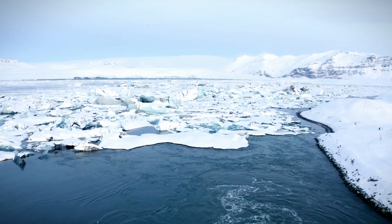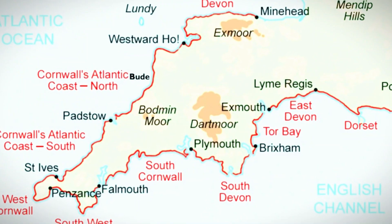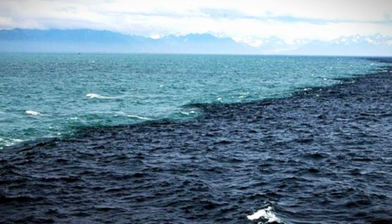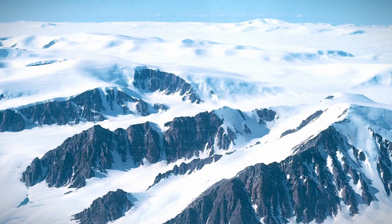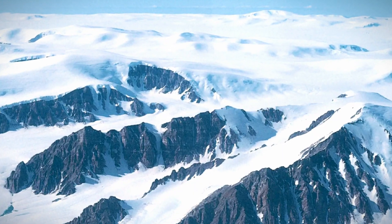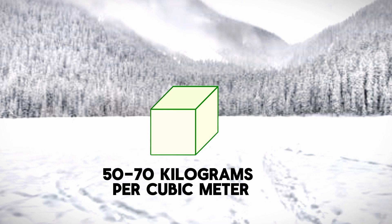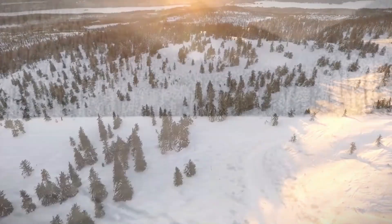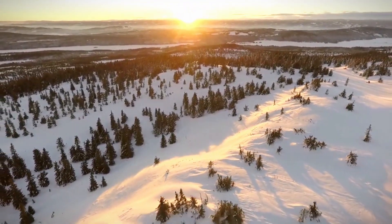Most of the island is uninhabitable due to frigid temperatures. However, along the southwest coast, the Gulf Stream's warming effect creates moderate temperatures, making it a comfortable habitat for a third of the population. In central Greenland, temperatures remain below zero, with snow accumulating and never melting. Initially, new snow is light and fluffy, with a density of about 50 to 70 kilograms per cubic meter. As new layers cover the snow, the weight compresses the layers below, increasing their density.